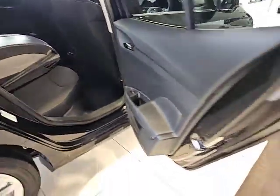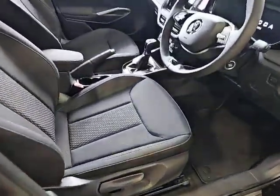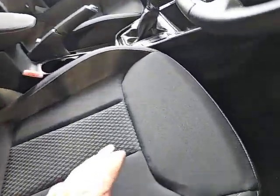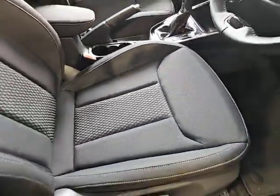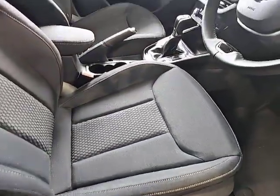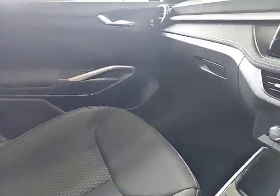Moving around to the front of the car, as you can see, nice soft touch fabric interior — nice and comfortable for those long journeys. There's plenty of leg room on the passenger side.